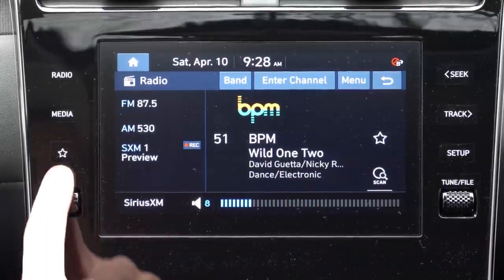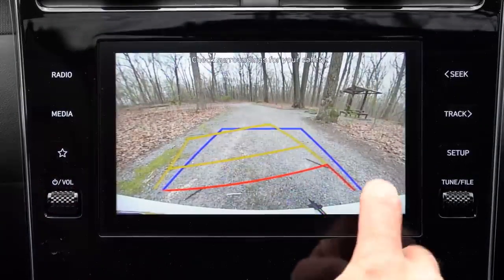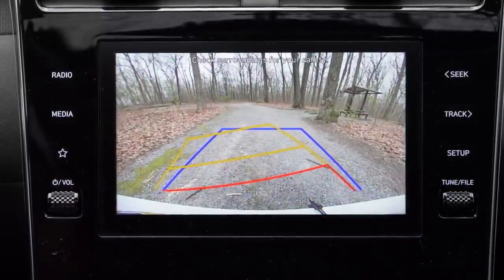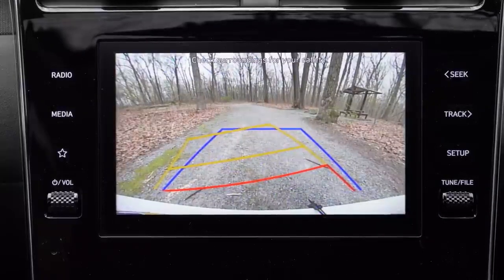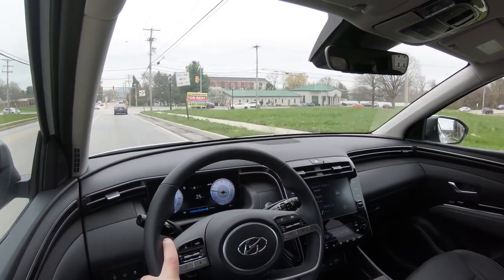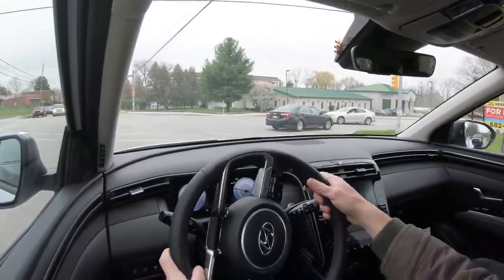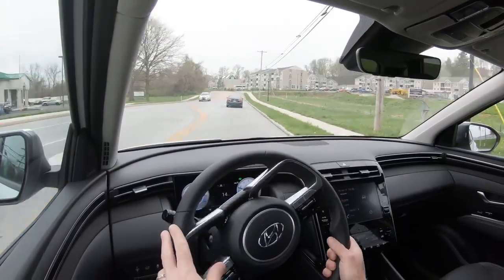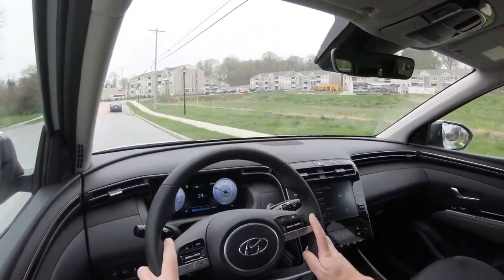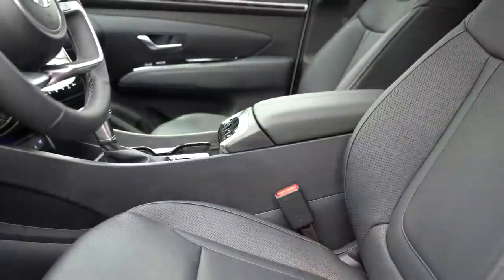When you put the Tucson in reverse, you will find a rear view camera coming standard across the board — it takes up the entire screen and is very high definition. A surround view monitor is available if you go with the Limited trim level. As for safety, the 2021 model year earned the IIHS Top Safety Pick only if you got the available LED headlights, but now LED headlights are standard on the 2022, so I would imagine it would at least earn that IIHS Top Safety Pick if not the Top Safety Pick Plus, though it has not been tested yet.